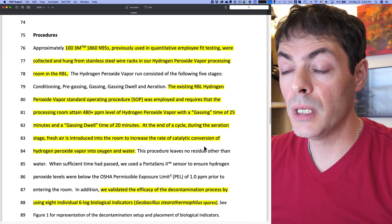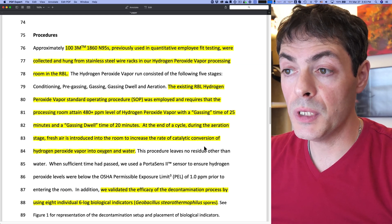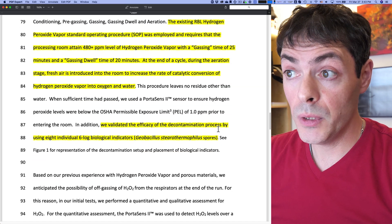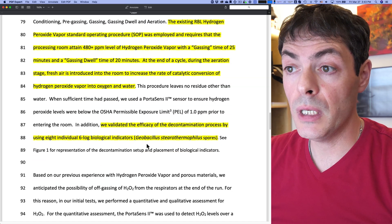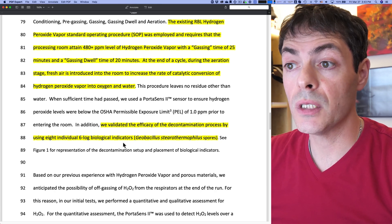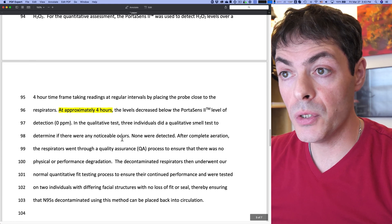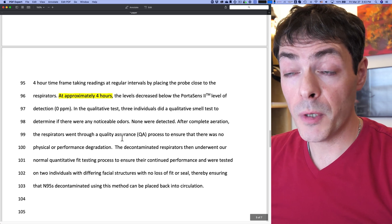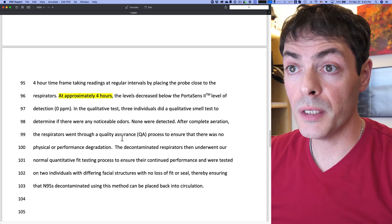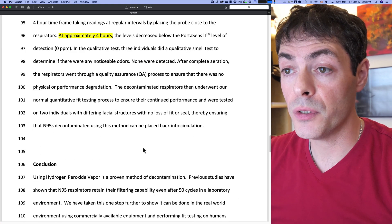So this clearly can be done over a long period of time — not in between patients, but something a hospital can do overnight. They've also evaluated decontamination using a surrogate spore organism and observed a six-log reduction, which is pretty interesting. After the process completes, the masks still retain the smell of hydrogen peroxide, but that goes away after four hours.